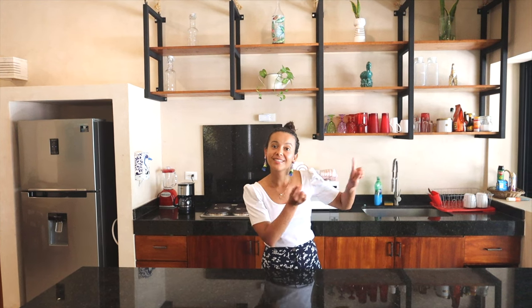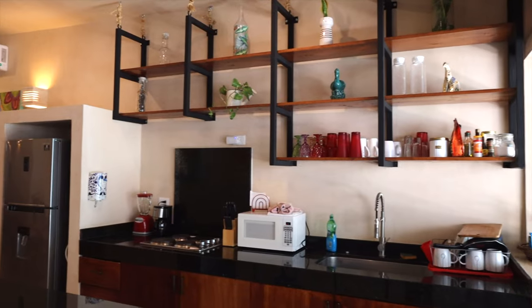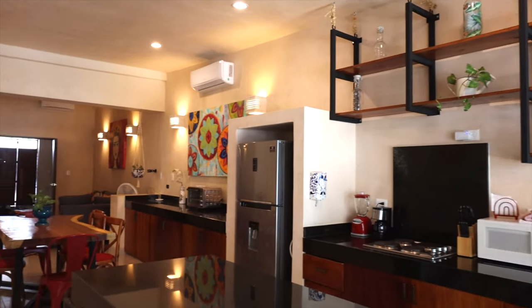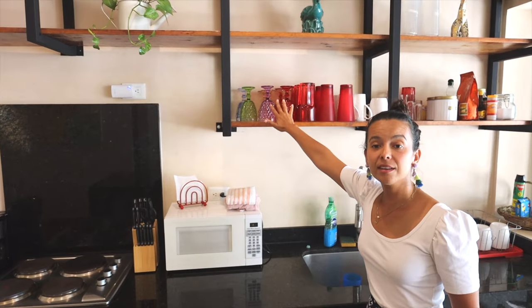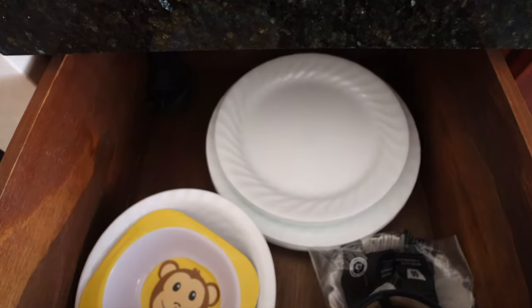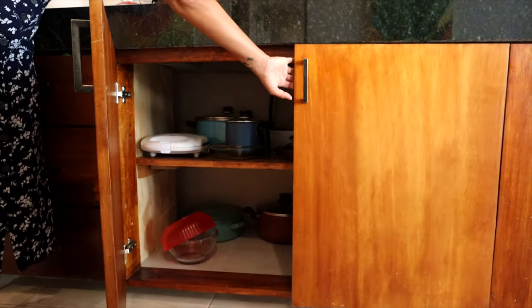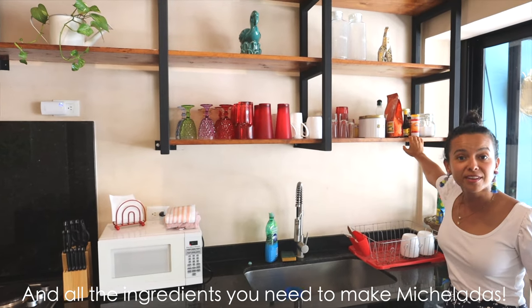Last but not least before we show you our favorite part of the house, we're going to show you the kitchen. Here you have this breakfast bar that is great for hanging out. The kitchen has everything you could possibly need: a blender, coffee maker, stove, microwave, plenty of cocktail, wine, and beer glasses, plates, pots and pans, plenty of coffee mugs, and all the ingredients you need to make micheladas. And now let's show you the real reason why we booked this place.